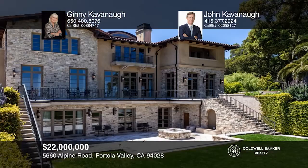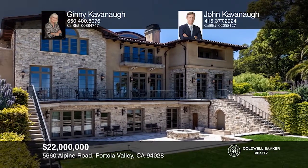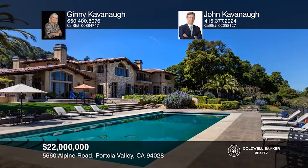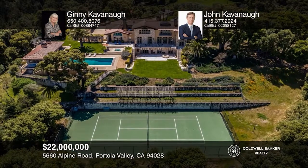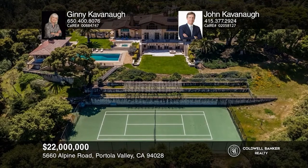Outside, the grounds are equally compelling, with front and rear terraces, a pool, spa, pool house, and tennis court, intertwined with beautiful landscaping and sweeping bay views. Schedule a time to tour your new home today by calling Ginny Cavanaugh and John Cavanaugh.